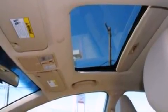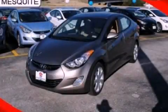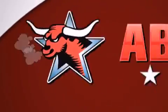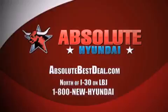Contact us today and schedule your opportunity to see this vehicle in person. All new Hyundais come with America's best 10-year, 100,000 mile warranty. Absolute Hyundai, north of I-30 on LBJ in Mesquite.